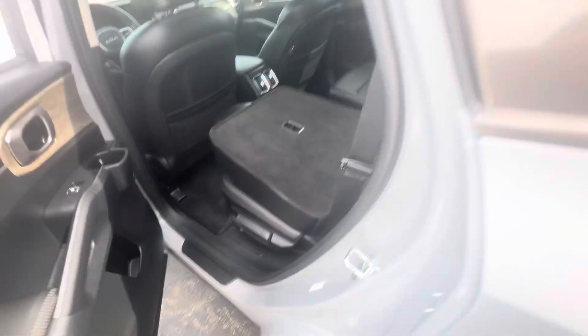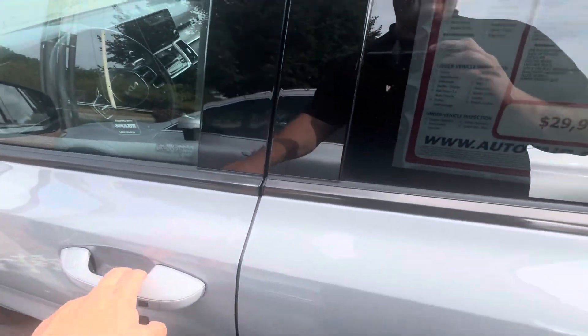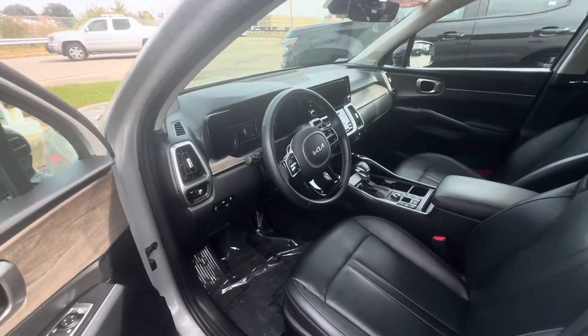In the back seat, you have captain's chairs, which is very nice, as you can see. The seats fold down up here as well. Up front, you can make or receive phone calls right from your steering wheel.